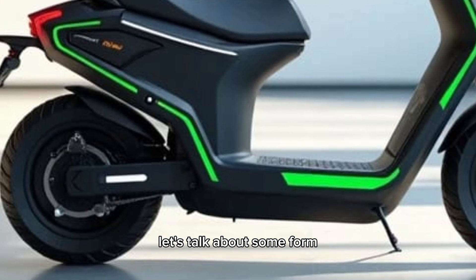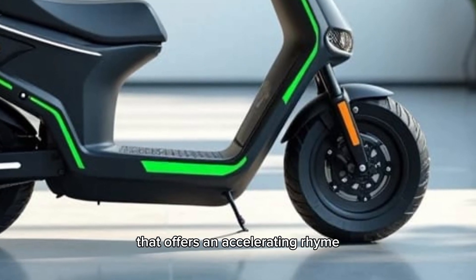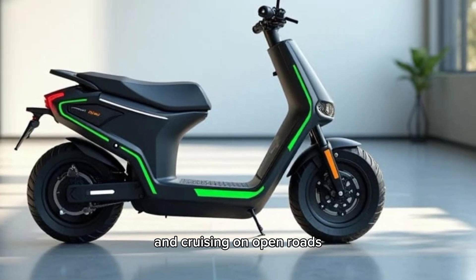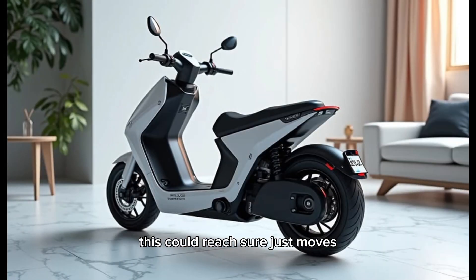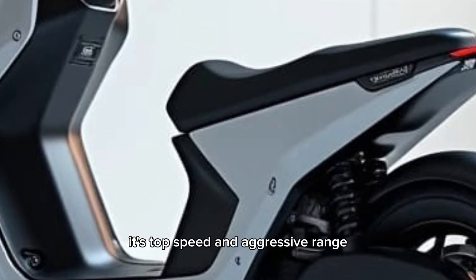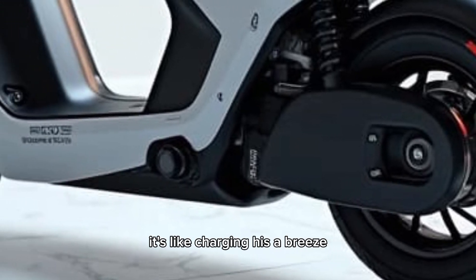Let's talk about performance. The S1 Gen 3 comes with a powerful electric motor that offers an exhilarating ride. Whether you're zipping through city streets or cruising on open roads, this scooter ensures a smooth and silent ride with instant torque and seamless acceleration. Its top speed and impressive range make it a practical choice for daily commuters and weekend adventurers alike.